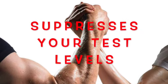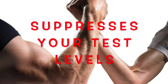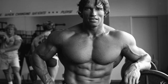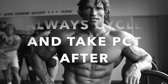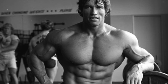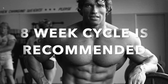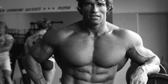RAD-140 is a suppressive SARM, so it would be recommended to run a PCT straight after completing a cycle. From experience and reading online, a lot of people tend to cycle this from 8 to 12 weeks. I wouldn't typically go for the 12-week option, simply because that is quite a lengthy period, especially given that it suppresses testosterone. Around an 8-week cycle on RAD-140 would be the ideal amount.